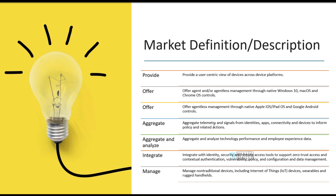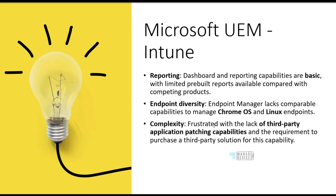Let's quickly concentrate on Microsoft's UEM solution, which is Intune. Intune is Microsoft's UEM solution and it is a product umbrella — under Intune there are a lot of other products, such as Configuration Manager, also known as SCCM.